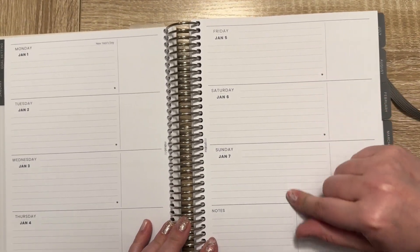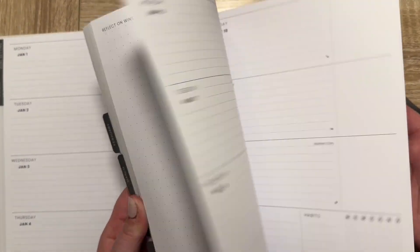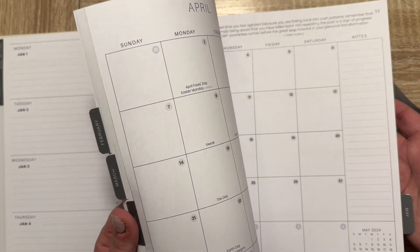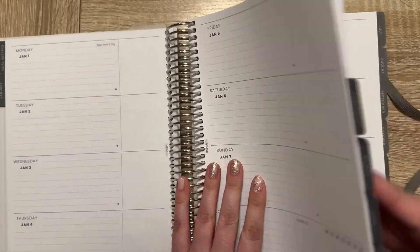I did pick up the horizontal instead of the vertical, because the other planners I had picked up were vertical. So I picked up the horizontal in this.